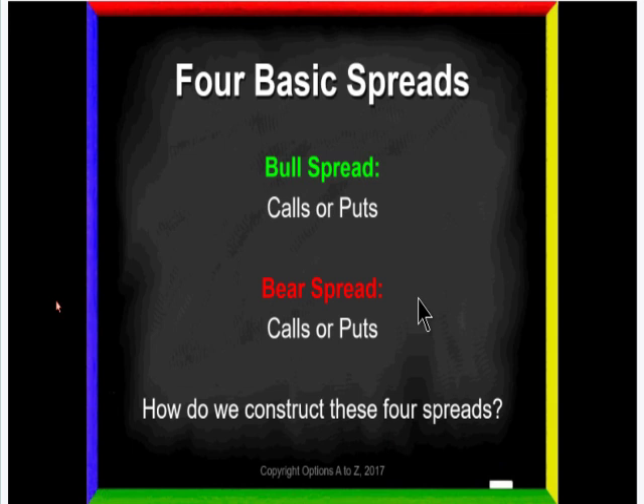Now let's look at the four basic vertical spreads — keys not only for verticals, but for butterflies, condors, and morphing strategies. Notice that with the bull spread in green, I can construct it with calls or puts. With the bear spread in red, I can also construct it with calls or puts. So if I can use calls or puts for a bull spread, and calls or puts for a bear spread, those are four different basic spreads that you have to know well.